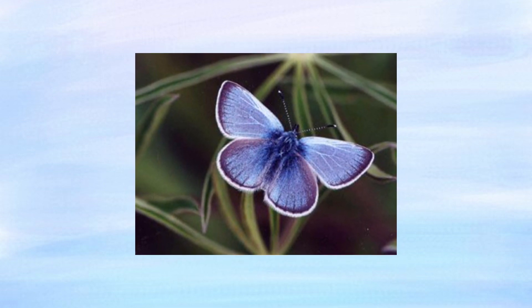In a piece he wrote mourning the loss of the species, journalist Mark Jerome Walters wrote: 'When the tiny wings of the last Xerxes Blue butterfly ceased to flutter, our world grew quieter by a hue.'